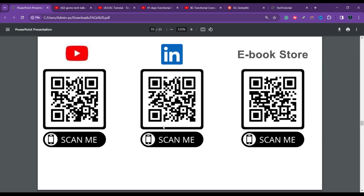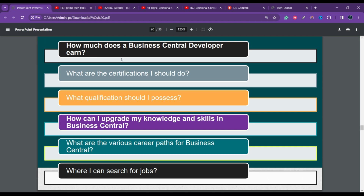In this video, we are going to discuss: how much does a Business Central developer earn, what certifications you can do, what qualifications you should possess, how you can upgrade your knowledge and skills, what the various career paths are, and where you can search for jobs — including four important websites.